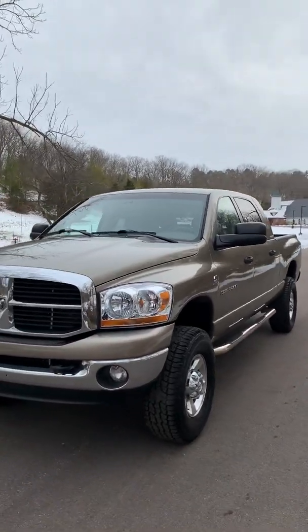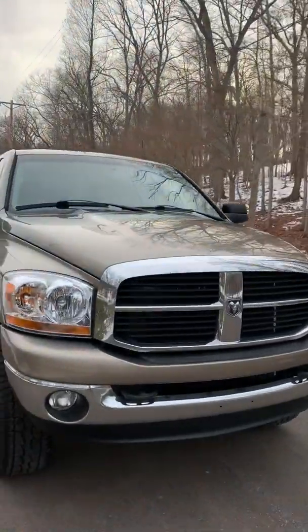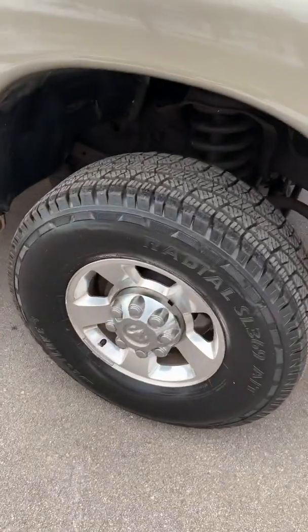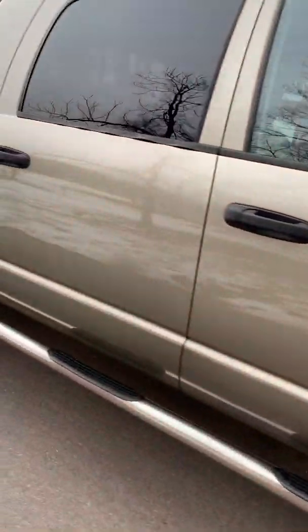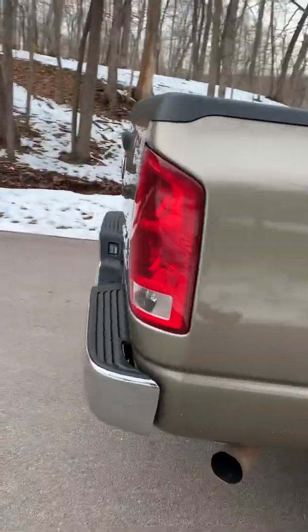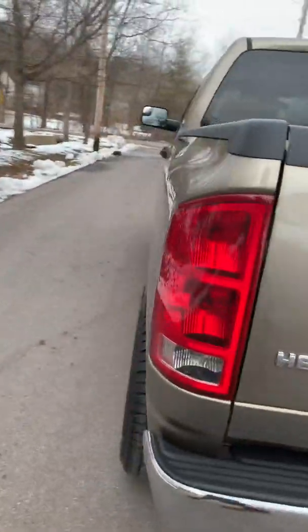This is our Megacab Ram. It's the 5.9 3500. It's got 102,000 miles on it, brand new tires. It's a very nice truck — four-wheel drive, SLT, sliding rear window.